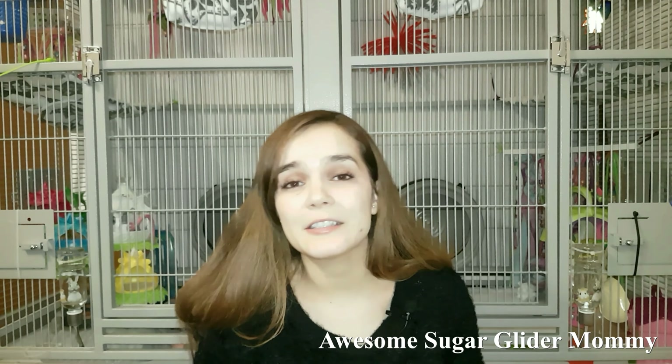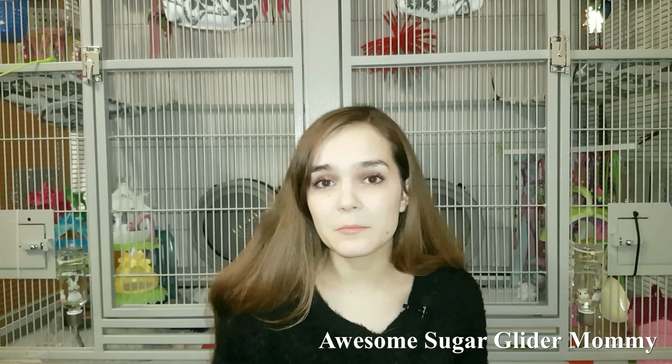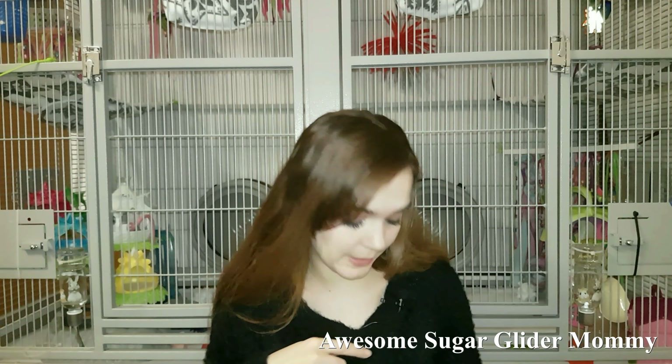Hey guys, welcome back to my channel! In today's video I'll tell you a little bit about how I clean my suggie's cage and what items and products I use for doing it. I'm going to try to keep it very short.